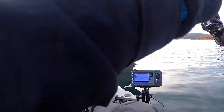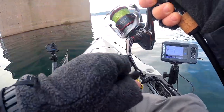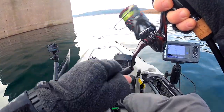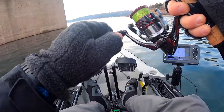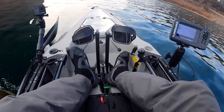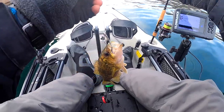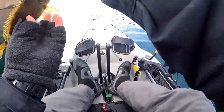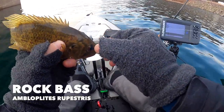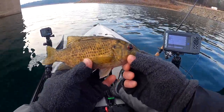Fish on! There we go, we got a fish on guys. Fighting pretty good — let's see what we got. Looks like a rock bass, pretty good size rock bass guys. Look at that — nice rock bass. Let's let it go.